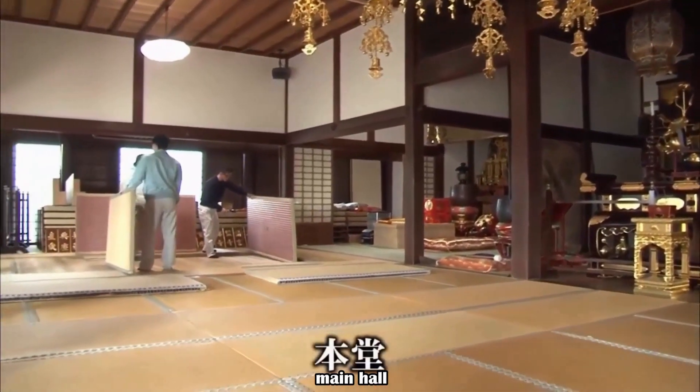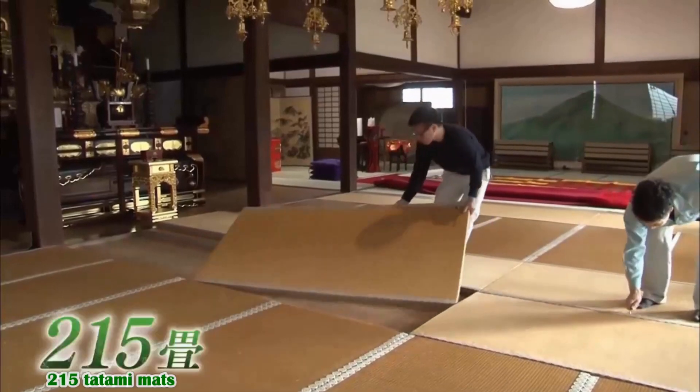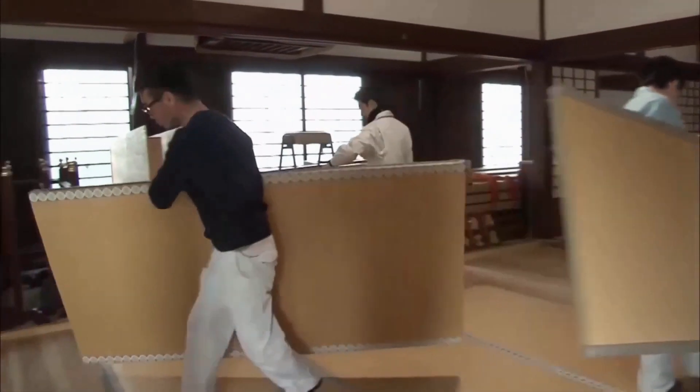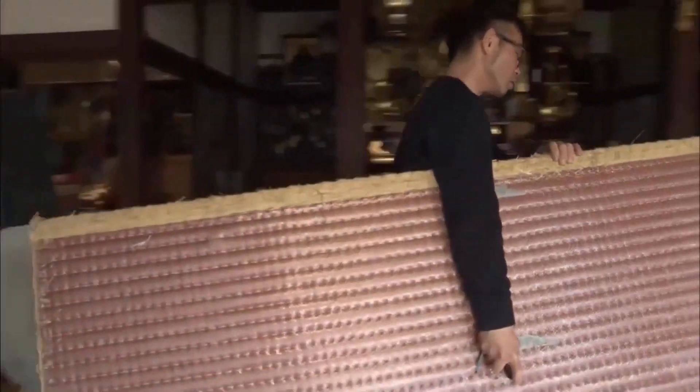Tatami were being changed in the main hall of the temple. This time, 215 tatami mats are changed. First, tatami that were swapped due to sunburn or damage are returned to their original position.